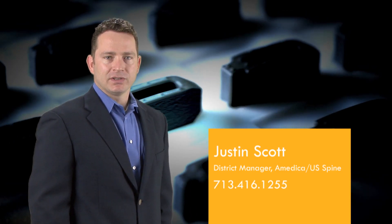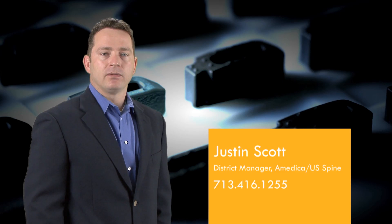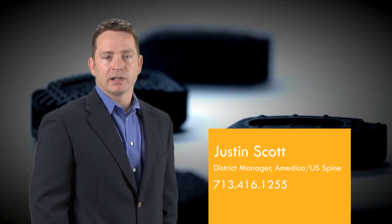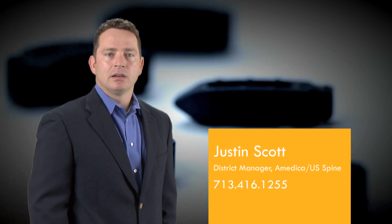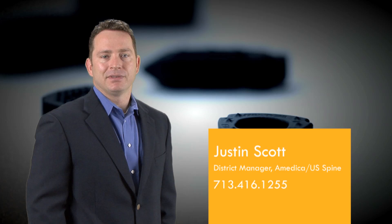Hello, my name is Justin Scott and I represent Amedica US Spine. We are a full-line spine implant company that specializes in the manufacturing of medical grade silicon nitride. Please take a moment to review this short video on silicon nitride.